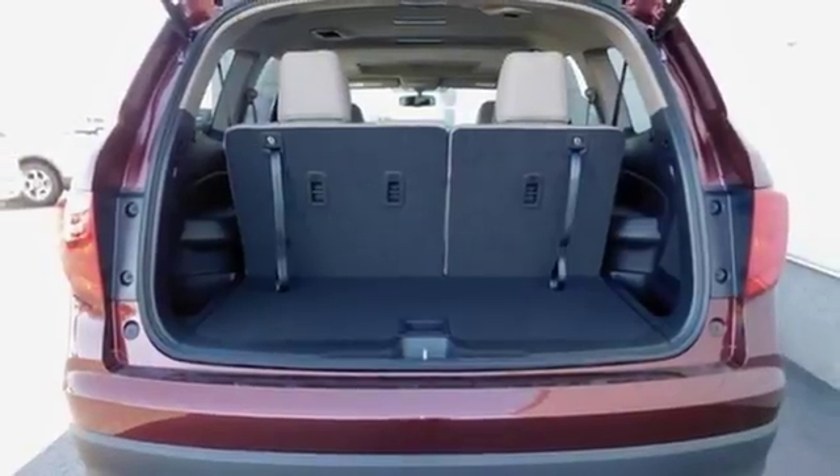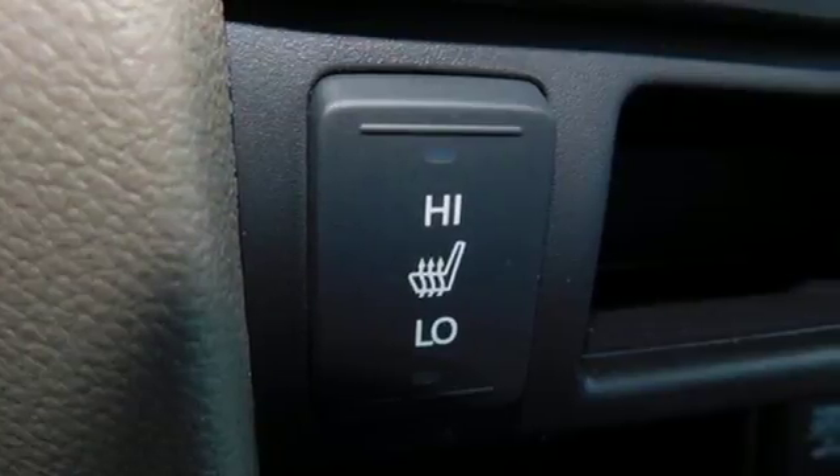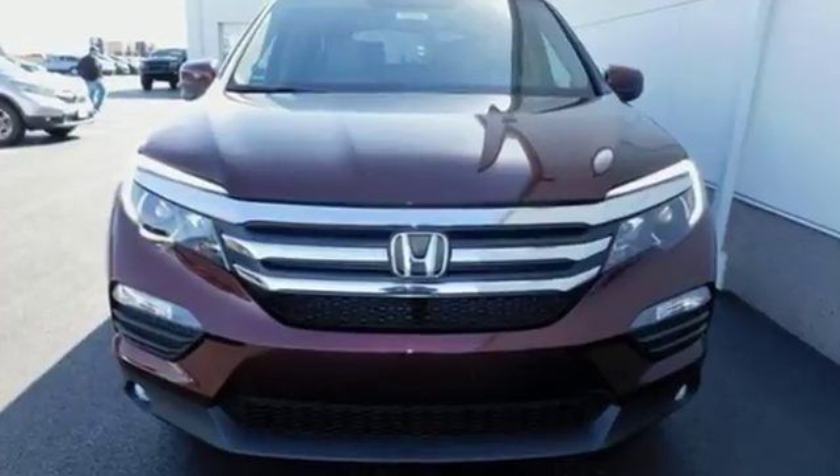The functional interior is also nicely equipped with a color multi-information display, Bluetooth, and USB audio interface with charging port. Find your calling — this Pilot will take you there. Come and see it today.